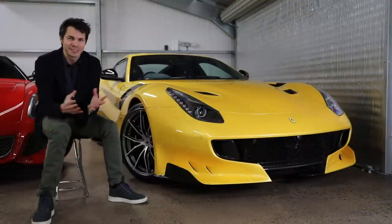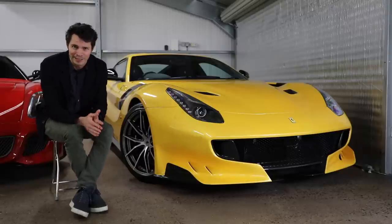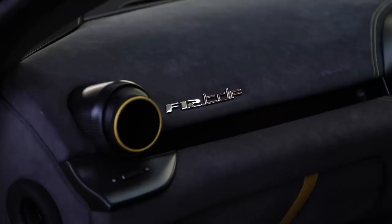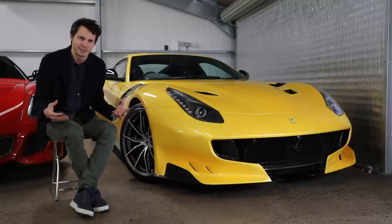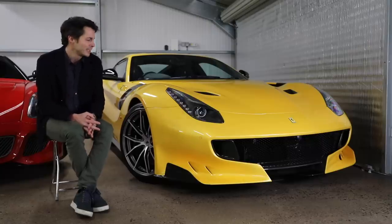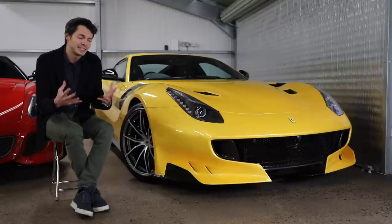The F12 TDF is basically the spiritual successor to the 250 GT Berlinetta Tour de France from the 1950s, a car that won numerous races in the Tour de France race. The TDF is not allowed to use the full Tour de France name due to the cycling race. It was launched in 2015, with most cars registered in 2016–2017. There are 799 worldwide, all sold out before launch, with about 50–60 UK-supplied cars.